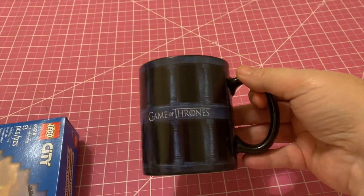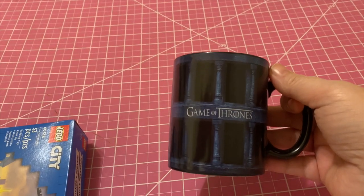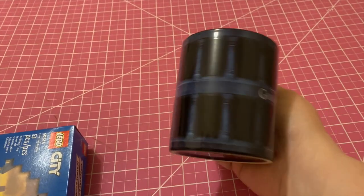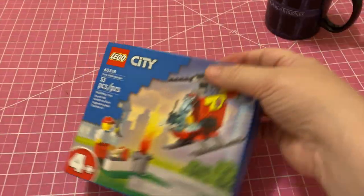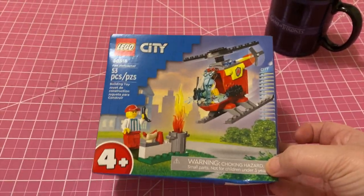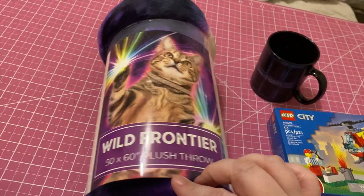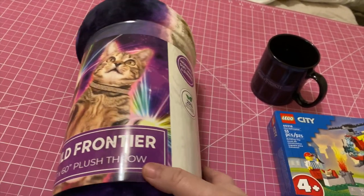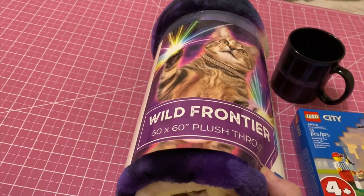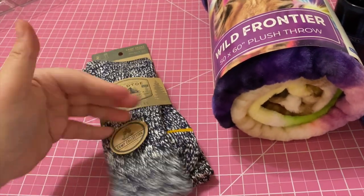I picked each kid up a mug. Russell got this Game of Thrones mug — it's really neat because when you put any hot beverage in it, all the faces of each character show up in each of these little black boxes. I think he'll really like that. I always put in a little Lego set; it's just been a tradition and I'm going to continue it. I always put in a comfortable blanket, and I got him this little cat one — this is also the same one I got his girlfriend this year, so they'll have matching blankets.